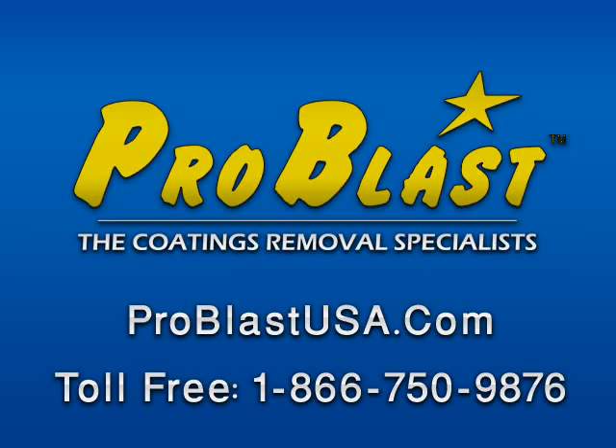For your historic restorations, be sure to look at Problast and the Problast opportunities. Thank you.